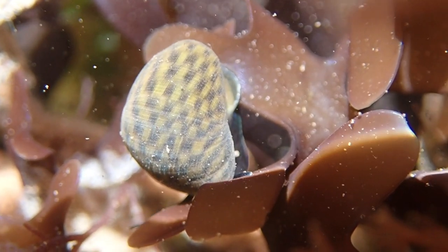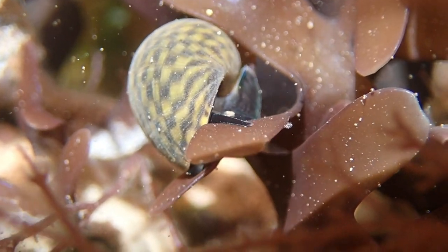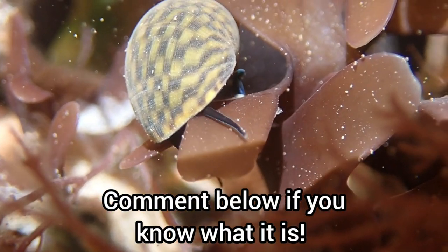I am confident that this is a species of top shell, however I am unsure which one it is exactly, but if anyone has any idea, please let me know in the comments below.